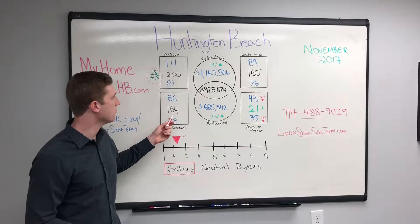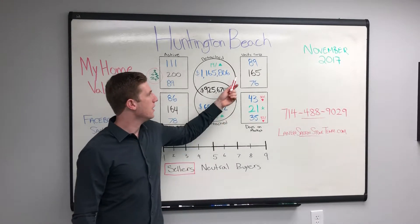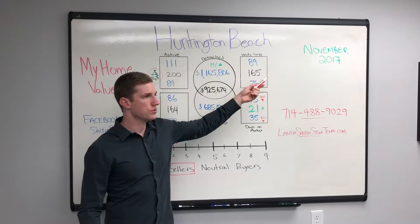Then if we go to under contract: 86 detached, 78 attached, 164 total — that's still relatively consistent. And then really quickly, 165 total units sold in November.